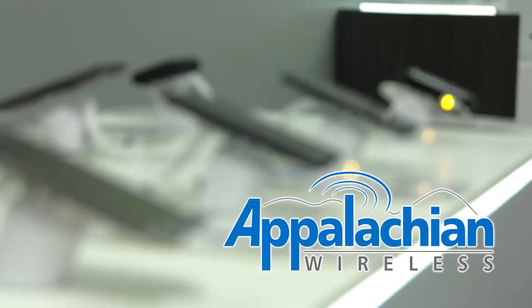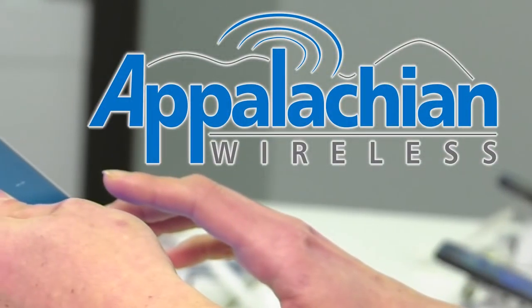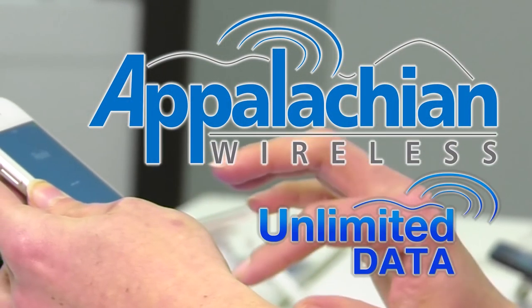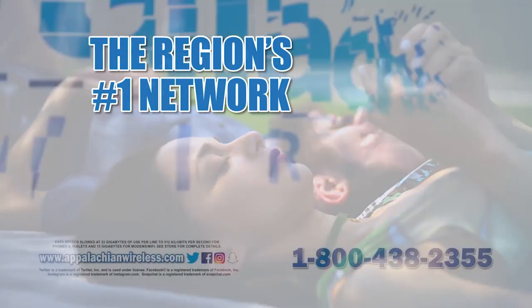Who says you can't have it all? Not Appalachian Wireless. We know what you want. Appalachian Wireless offers the hottest smartphones and unlimited data plans, all on the region's number one network.